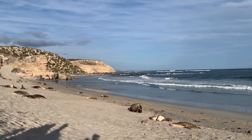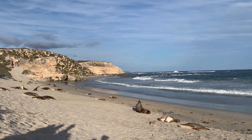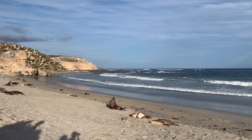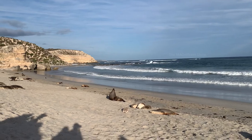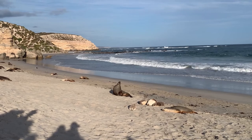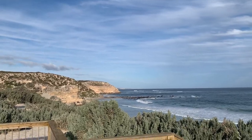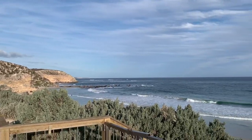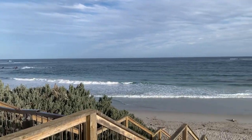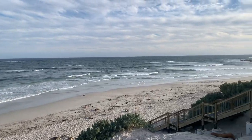Look at the big brown sea lion — he is the biggest we have seen today, around 2 metres long. This place is very beautiful and it's great to be here. That's the end of our tour, and now we are heading back.